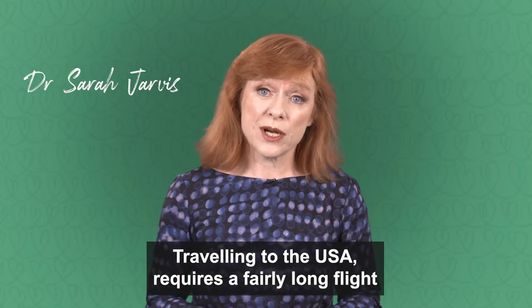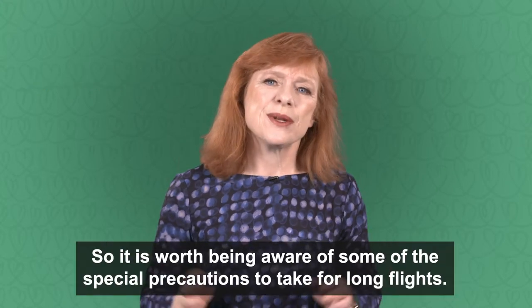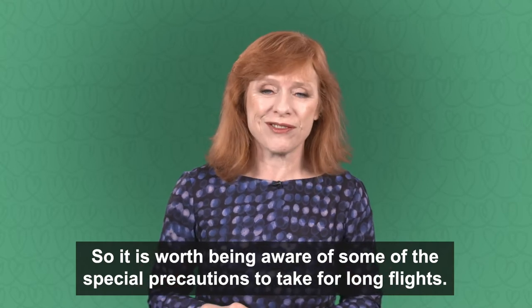Travelling to the USA requires a fairly long flight, even if you're going to the East Coast. So it is worth being aware of some of the special precautions to take for long flights.